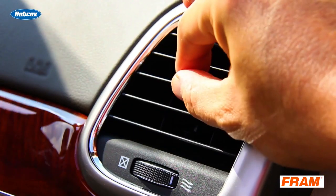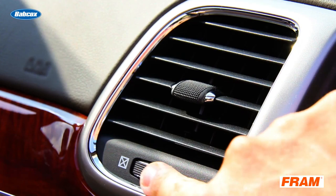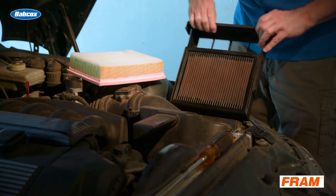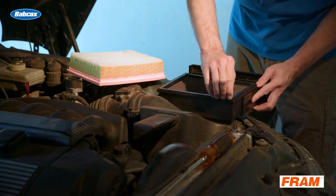So how important is the cabin air filter? A plugged cabin air filter can restrict airflow through the heater, defroster, and air conditioner. The filter prevents dust, pollen, and other contaminants from entering the passenger compartment.